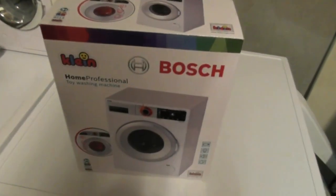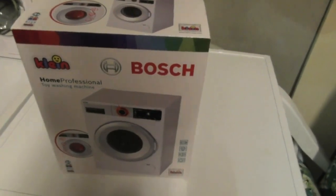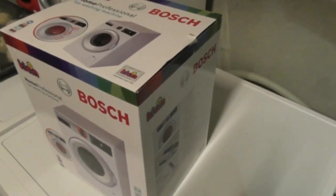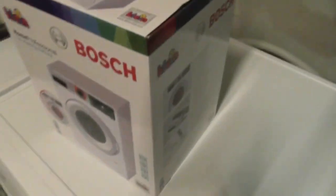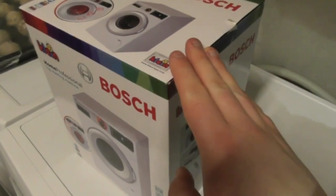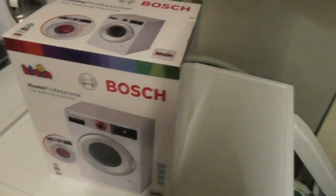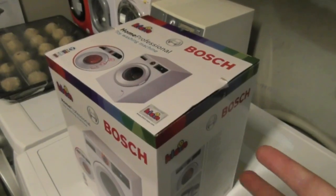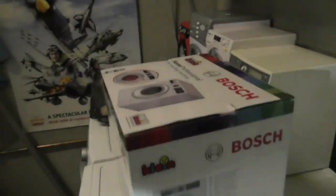The new mystery toy washing machine has now arrived. I'm going to do the unboxing video for this one — we're going to do an unboxing video.